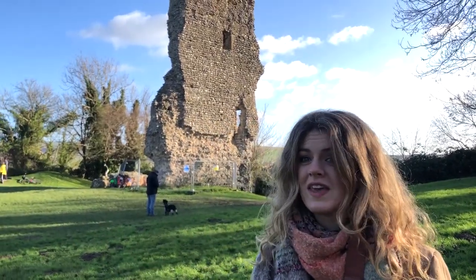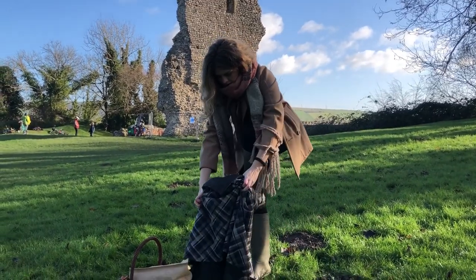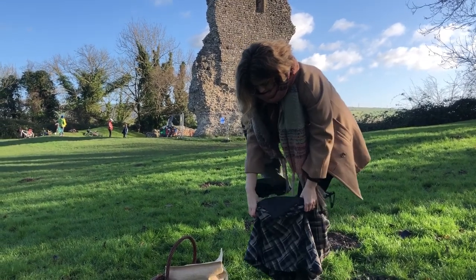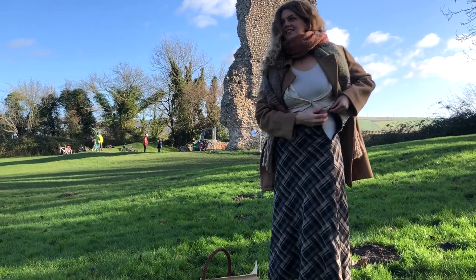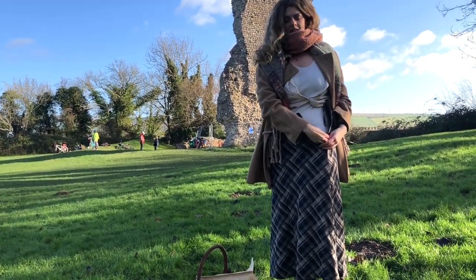Hopefully they'll turn out pretty good. I mean, we have really good light and a really great background, so I don't think we can go too wrong. I always run into the dilemma of wanting to take photos in dresses and skirts, but it's hard to actually get to the locations I want while wearing them, so I usually just carry them in my backpack and awkwardly change for the photos.